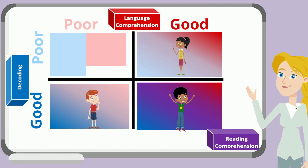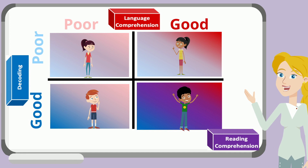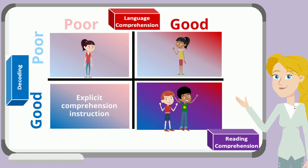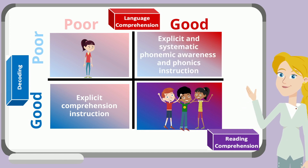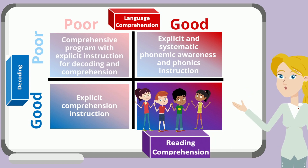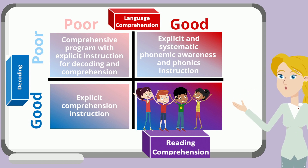The fourth profile includes students who have poor decoding and language comprehension skills. Students in this profile struggle to decode words and understand the meaning of what they read. Using a student profile for reading difficulty helps students receive the right type of instruction. Students with good decoding and poor language skills need explicit comprehension strategies. Students with poor decoding and good language skills need explicit phonemic awareness and phonics instruction. Students struggling in both areas need a comprehensive explicit instruction program that addresses both decoding and comprehension skills.